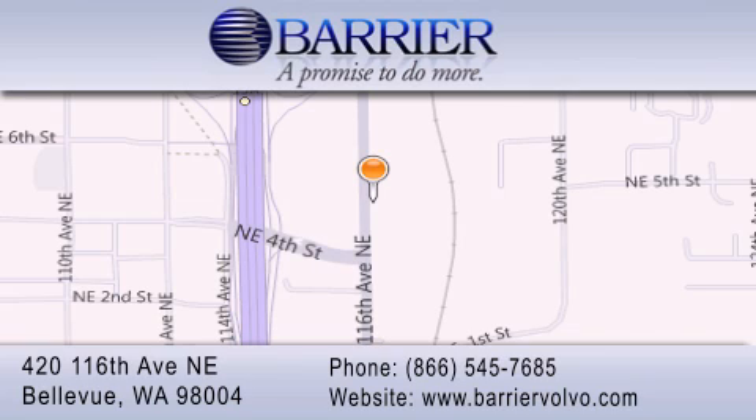For additional information, please visit our website, give us a call, or stop by our dealership. We are conveniently located in downtown Bellevue just off I-405 at 420 116th Avenue NE. We look forward to serving you!